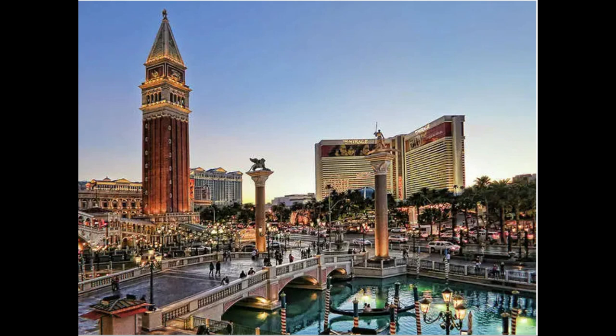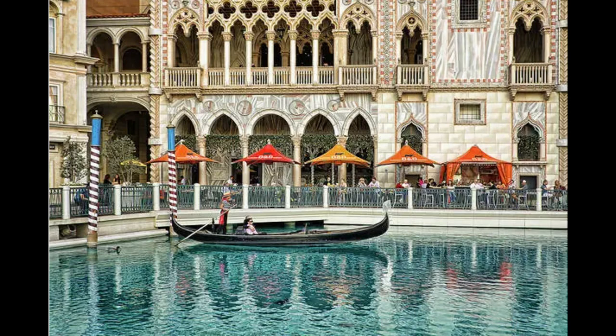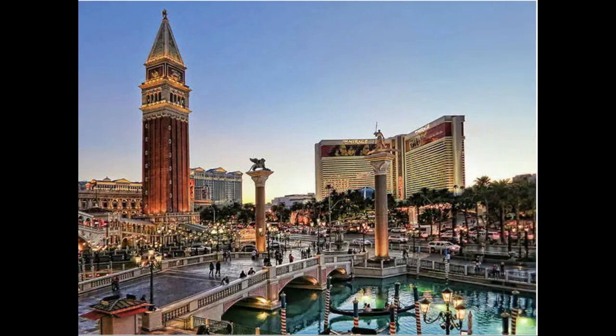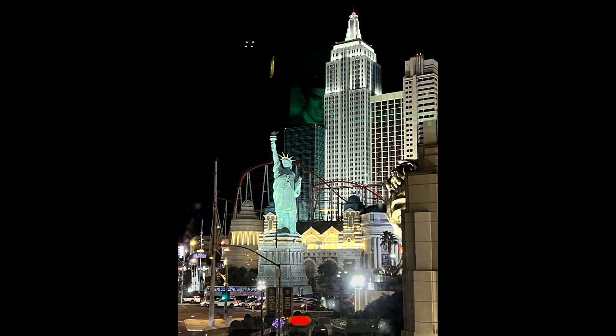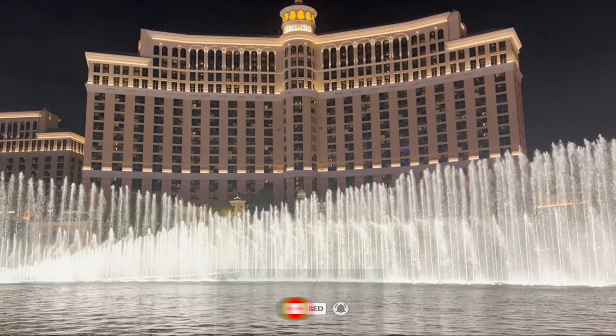The Venetian Hotel is an amazing replica of the Italian world landmark. Here, you can also have a ride on authentic gondolas with gondoliers singing in Italian, even though some of them are Chinese. It sounded beautiful even though it's just a replica in the desert of Nevada. You also must see the dancing fountains in front of the Bellagio Hotel.